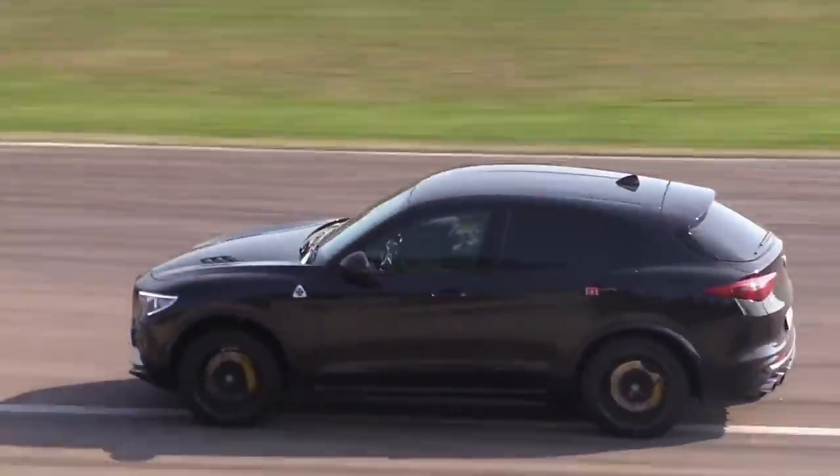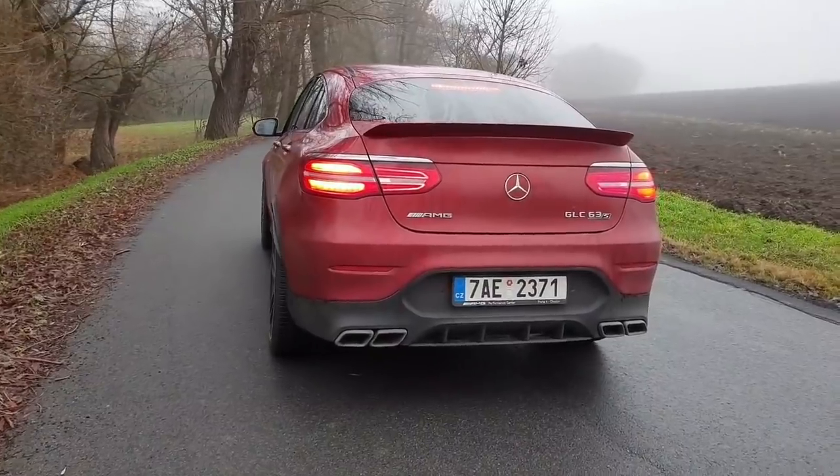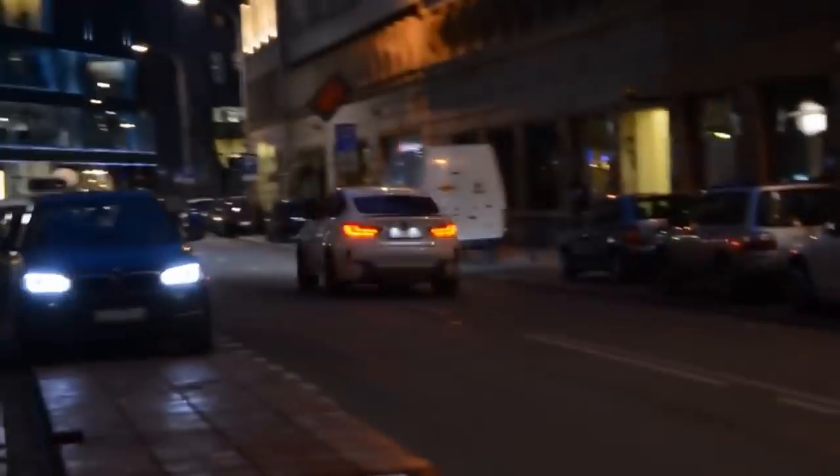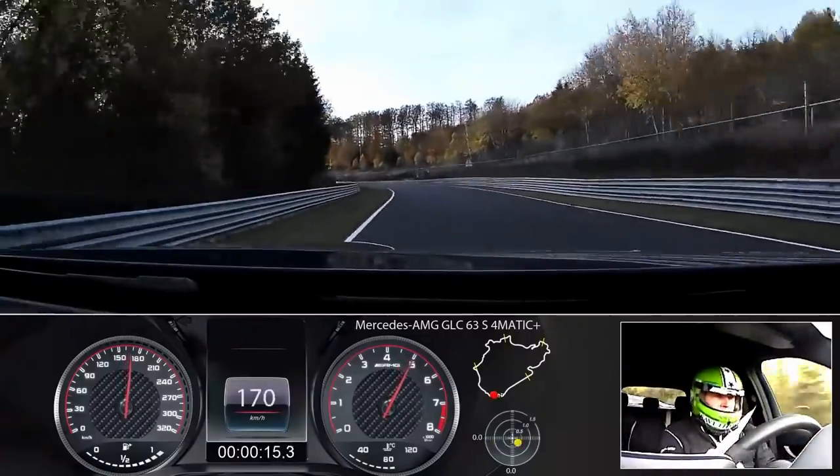There is no question that SUVs are taking over the automotive market. They typically offer more practicality, the same or better gas mileage as cars, and now they're being built with supercar-like performance. I'll be showing you 6 modern SUVs that put motorcycles to shame in the race.